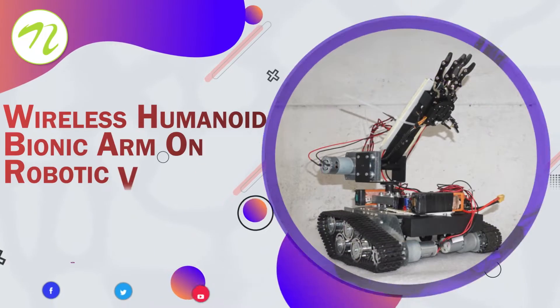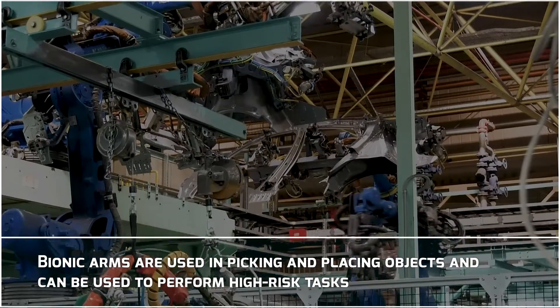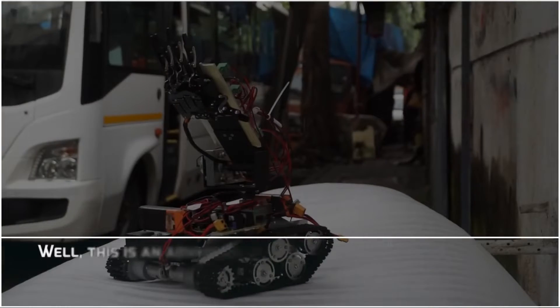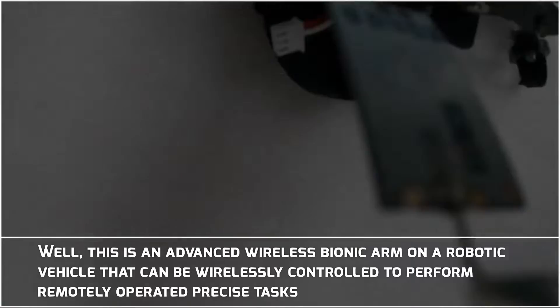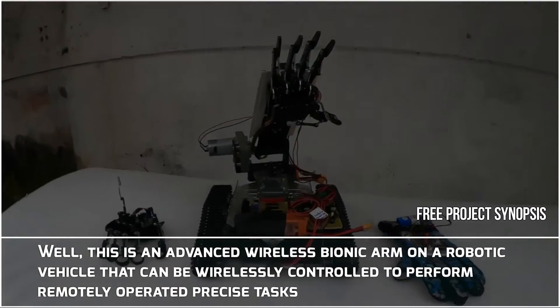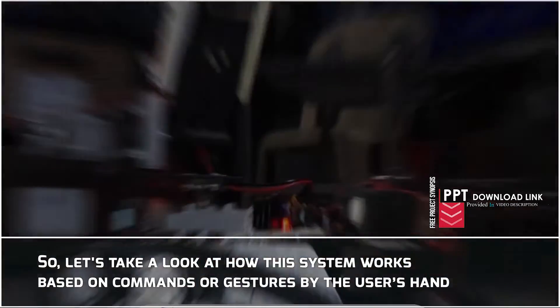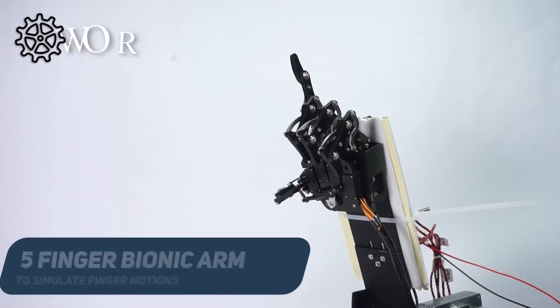Wireless Humanoid Bionic Arm on Robotic Vehicle. Bionic arms are used in picking and placing objects and can be used to perform high risk tasks. This is an advanced wireless bionic arm on a robotic vehicle that can be wirelessly controlled to perform remotely operated precise tasks. Let us take a look at how this system works based on commands or gestures by the user's hand.